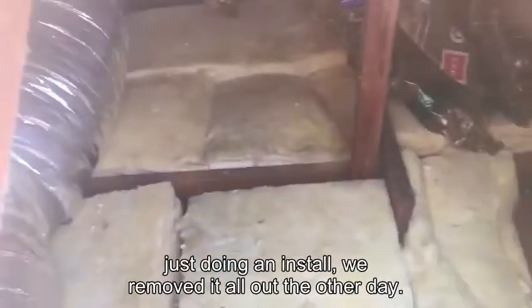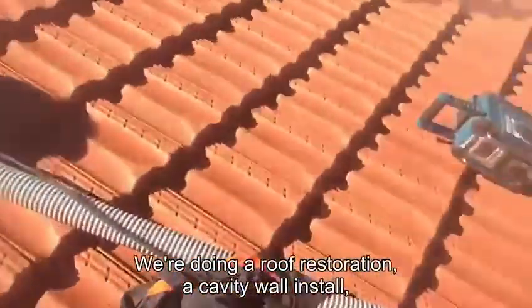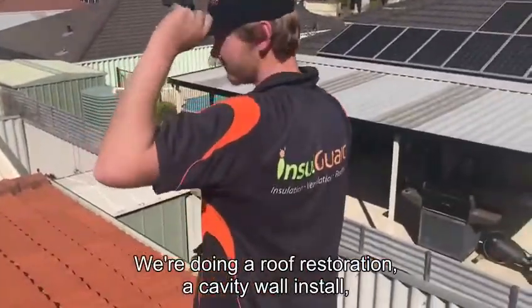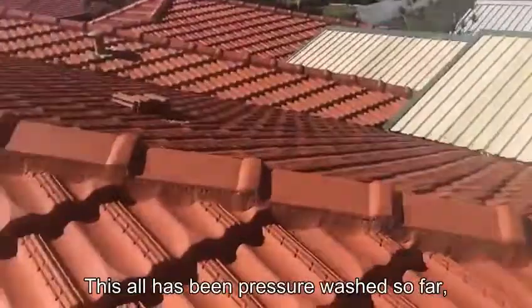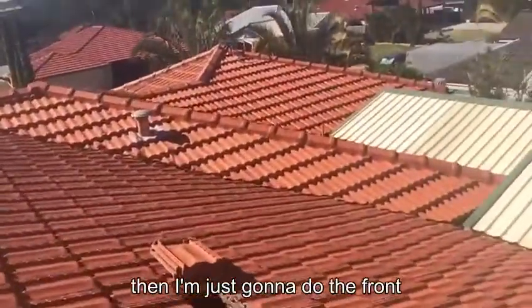Hey guys, today I'm down in Cavisham just doing an install. We removed all the old insulation the other day, so we're doing a roof restoration and a cavity wall install. Jordan's onto that now and I'm just pressure washing off the roof. This section has been pressure washed so far, then I've just got to do the front.